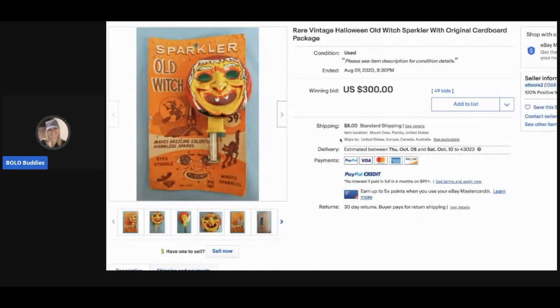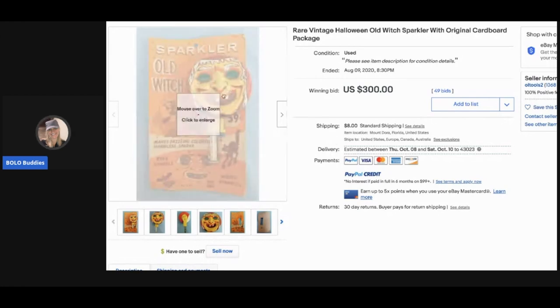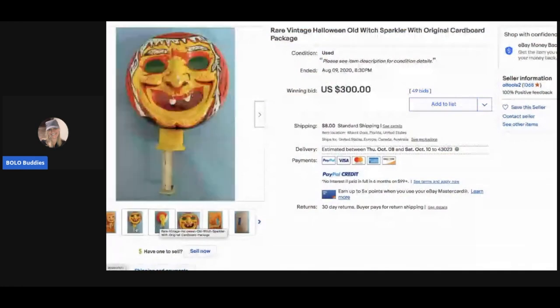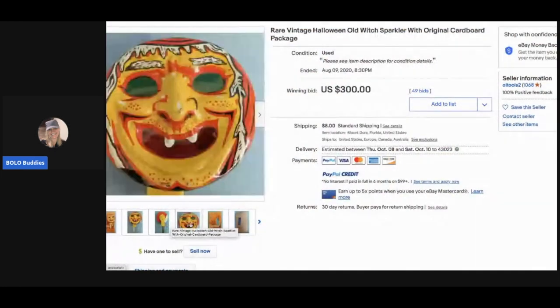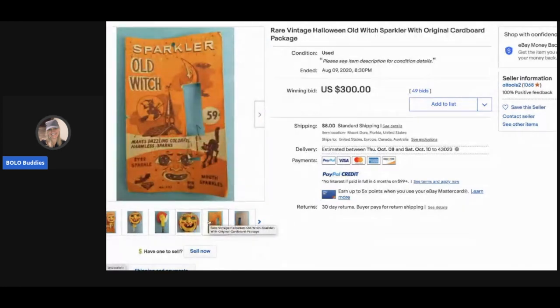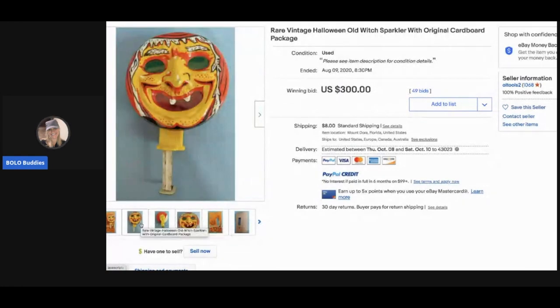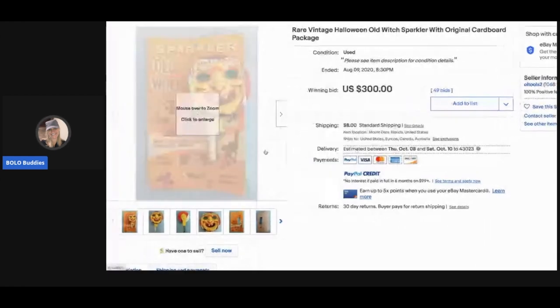The next item is a rare vintage Halloween old witch sparkler with the original cardboard package. I'm not really certain what this thing does — it says it 'makes dazzling colorful harmless sparks.' Never seen one of those! It sold for $300 with 49 bids, and the buyer paid shipping.